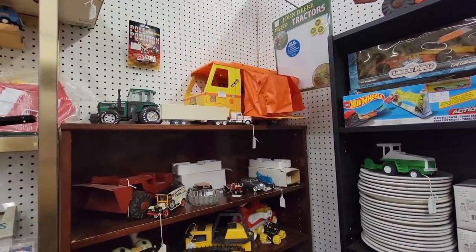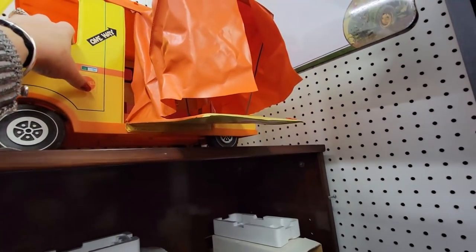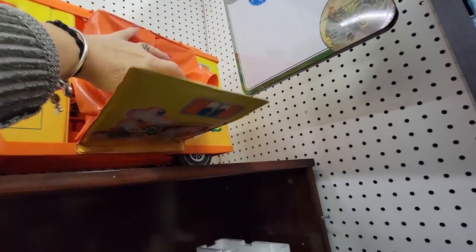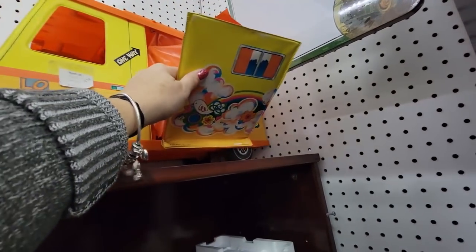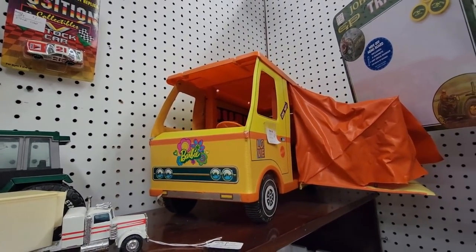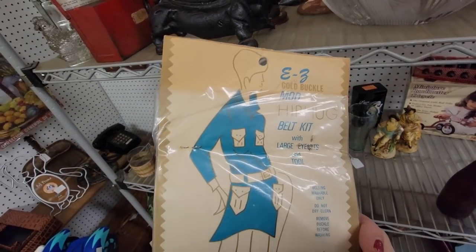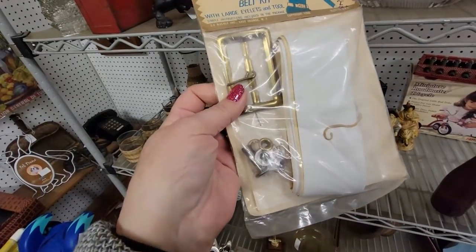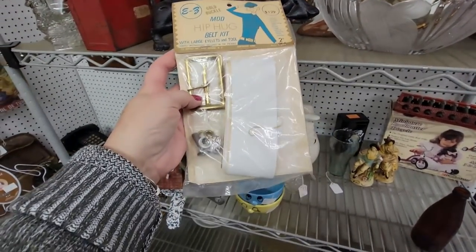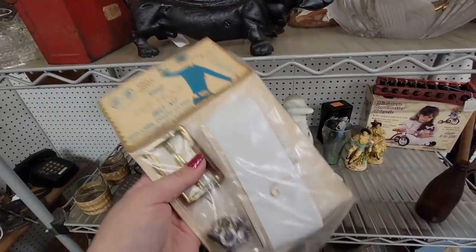Oh my gosh, who else remembers this Barbie camper? That's $24. Oh my gosh, I remember this — and this folds in like that. Oh wow. The Barbie camper! Raise your hand if you remember. Alright, this is a dollar — it is a mod hip hug belt kit with large eyelets and tulle. It's in its original packaging. This is just fantastic. Oh my gosh — for a dollar, I'm definitely going to get that.